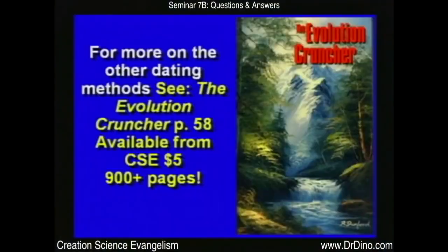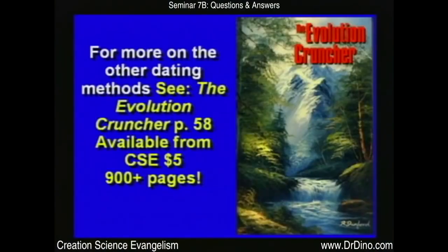There's a whole bunch more in The Evolution Cruncher, or in the RATE Project book — Radioactive Isotopes and the Age of the Earth. There's also Walt Brown's book In the Beginning — he's a Ph.D. in Physics and an Air Force Academy professor — with great material on this. Take a five-minute break and we'll come back and talk about: Have fresh dinosaur bones been found?